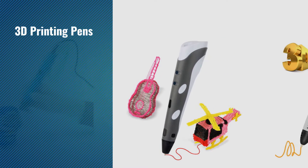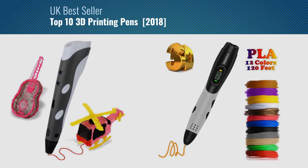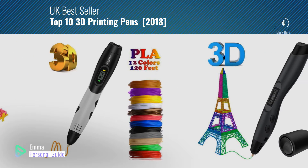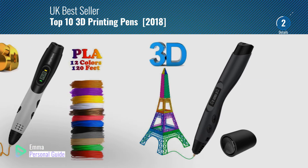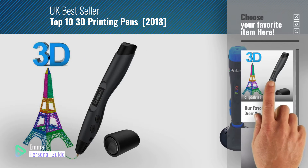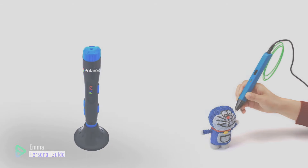If you're looking for 3D printing pens, this video is for you. My name is Emma, your personal guide, welcome to our channel. At any time you can click this circle in the corner and get more info and real time deals on your favorite products. Ready? Let's start.